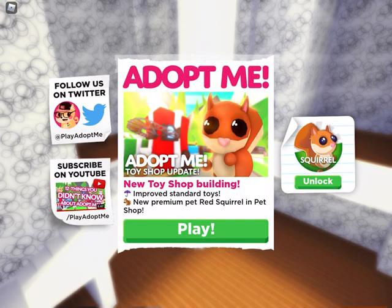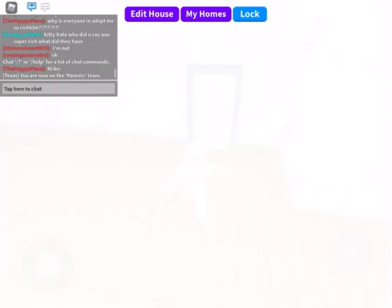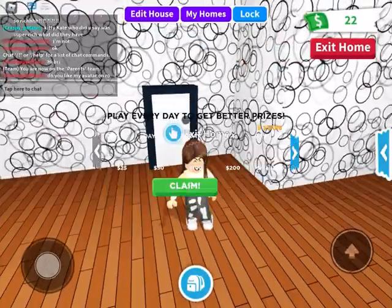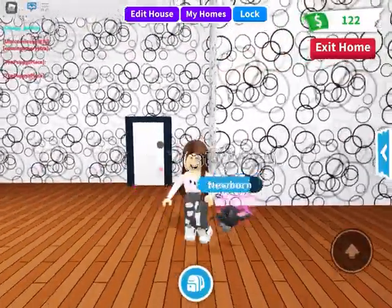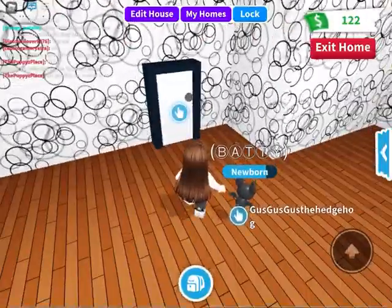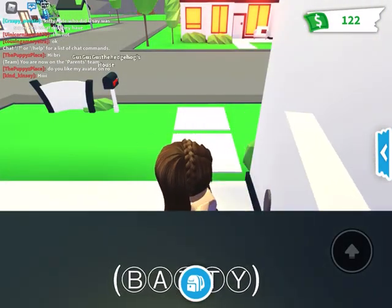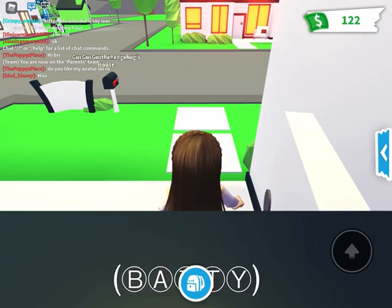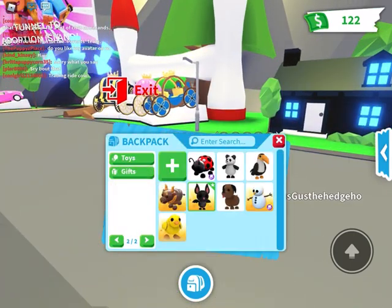Here we go. I also didn't check out the toy shop and the squirrel, so maybe I will try that too. Look at my cute little bat — I love the new pet introductions. So I am actually going to be doing an inventory check while we check out the new update. It's a two-in-one video.